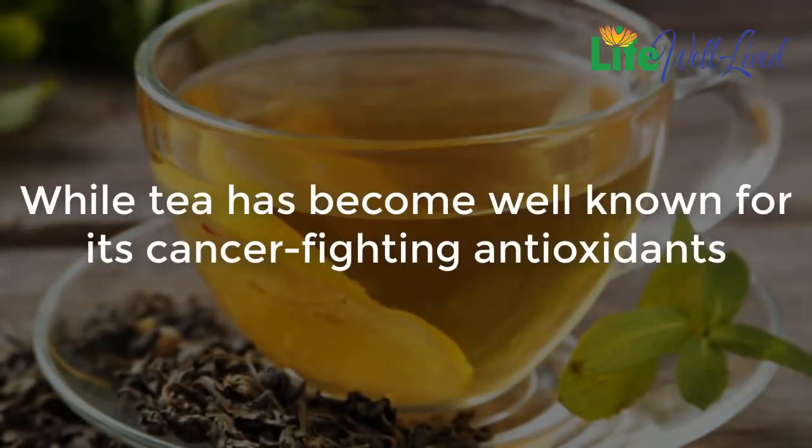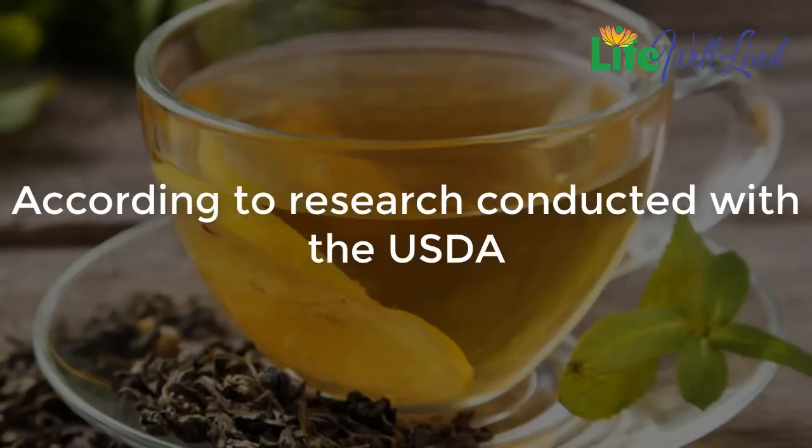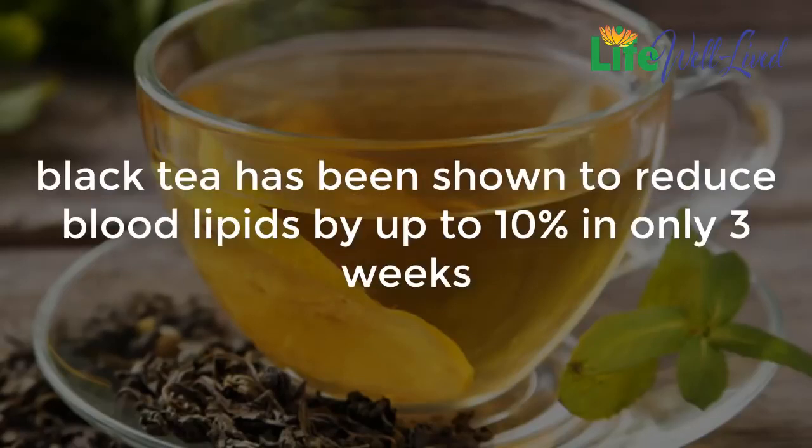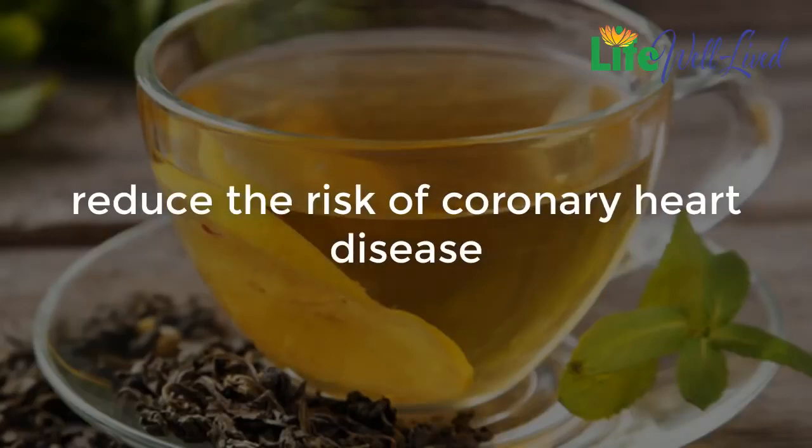Tea: while tea has become well known for its cancer-fighting antioxidants, it is also a great defense against high LDL cholesterol levels. According to research conducted with the USDA, black tea has been shown to reduce blood lipids by up to 10% in only three weeks. These findings were confirmed in a larger study of how tea may also help reduce the risk of coronary heart disease.